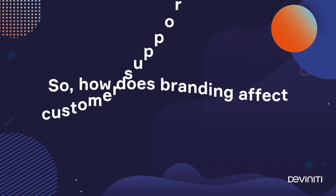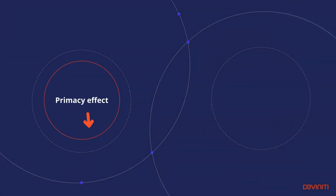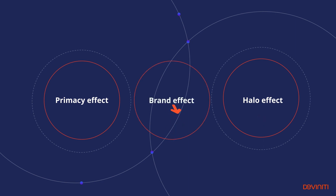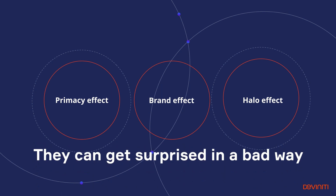So how does branding affect customer support experience? When they enter the customer portal, they get influenced by a couple of psychological effects. The first one is the primacy effect, which causes people to value their first impression higher than the rest. The second is the halo effect, which causes people to value things that look pleasant higher than the ones that don't. The last one is the effect our brand has on the customer's perception. If our customers see a portal different from our general brand style, which they probably like since they are our customers, they can get surprised in a bad way and even give up on any support whatsoever, so we lose a customer without even trying to help them.